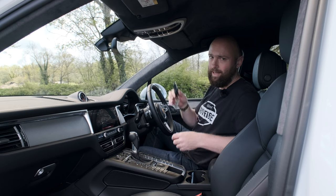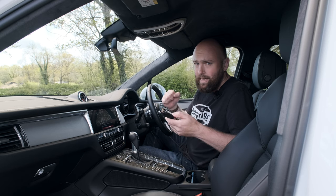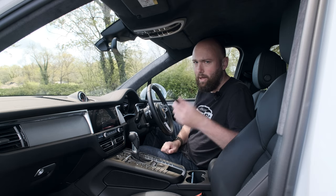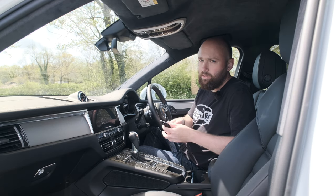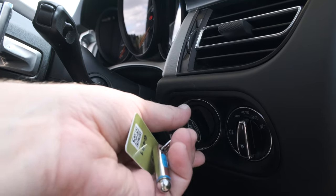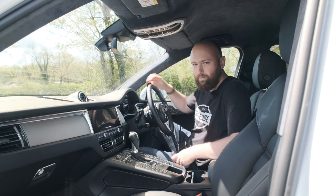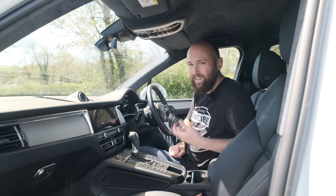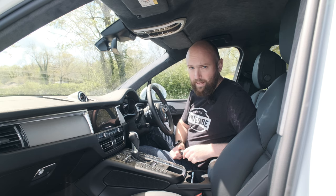One really annoying thing is the key. It's keyless to get in and out of the car, fine - but you have to use the key to start it. You've got to slot it into the hole and give it a twist. It's really annoying because you get so used to leaving the key in your pocket, then you sit in here and suddenly have to hunt around your pockets to find it. You do get used to it, but it's quite old-fashioned. I imagine that will go in the next facelift.